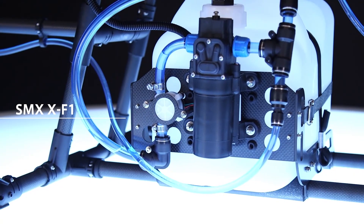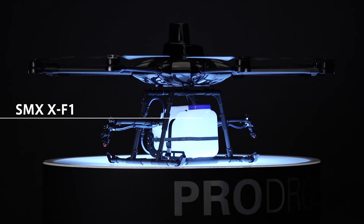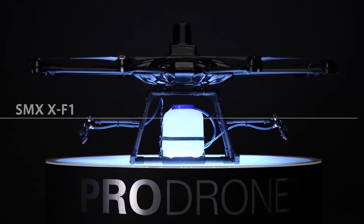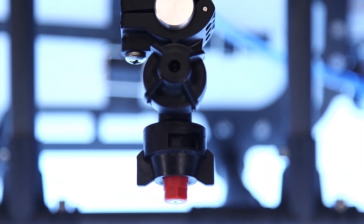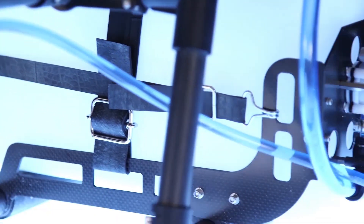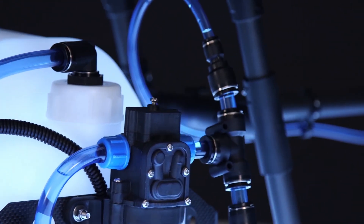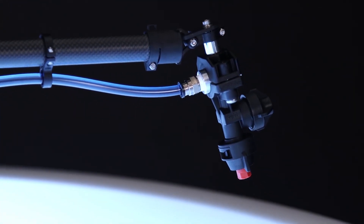The Skymatics XF1 is an aerial spraying drone created especially for crops that grow in steep slope regions. We developed the XF1 for Skymatics Inc. and produced it at ProDrone as one of our ODM models.